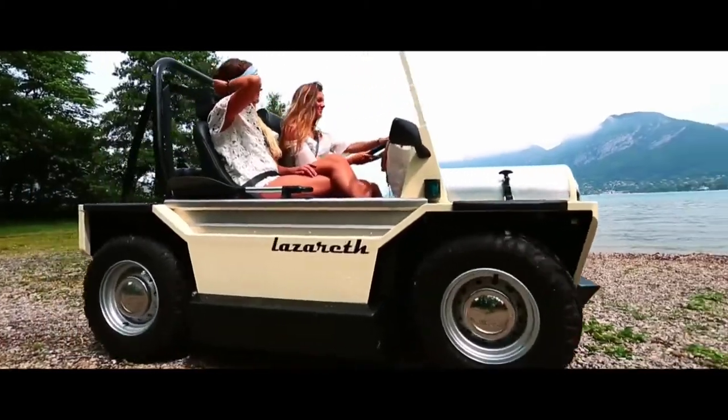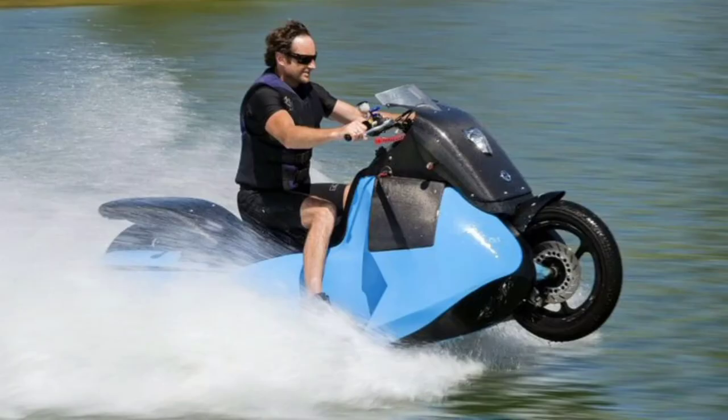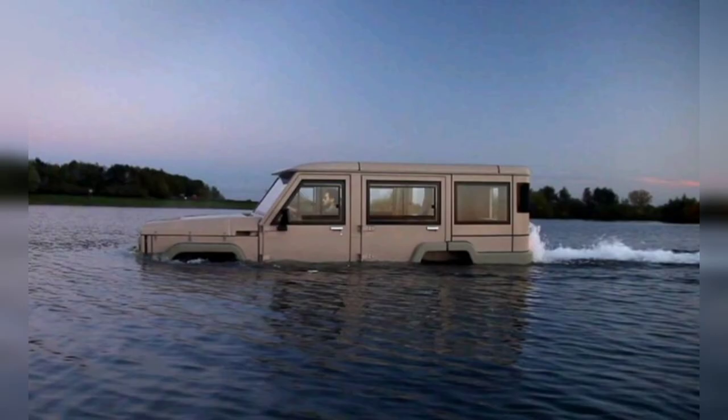Due to its low power, no license is required to drive it and it has few legal restrictions. It costs around $30,000 US dollars. That's all for today's video — hope you guys enjoyed it. Please give a thumbs up and subscribe to Tech Saved. See you in the next video.